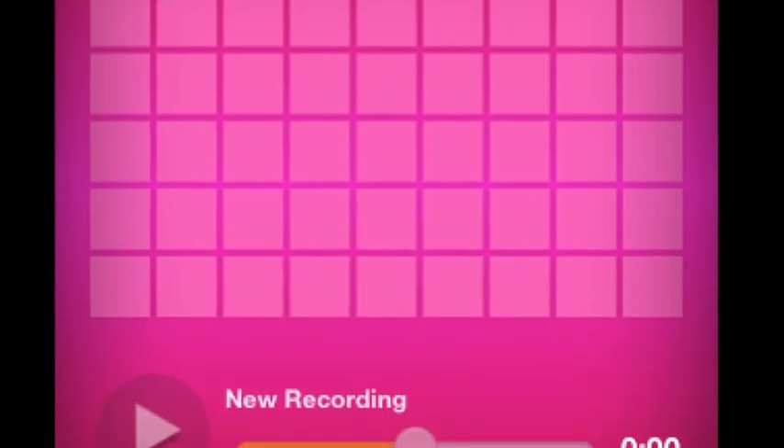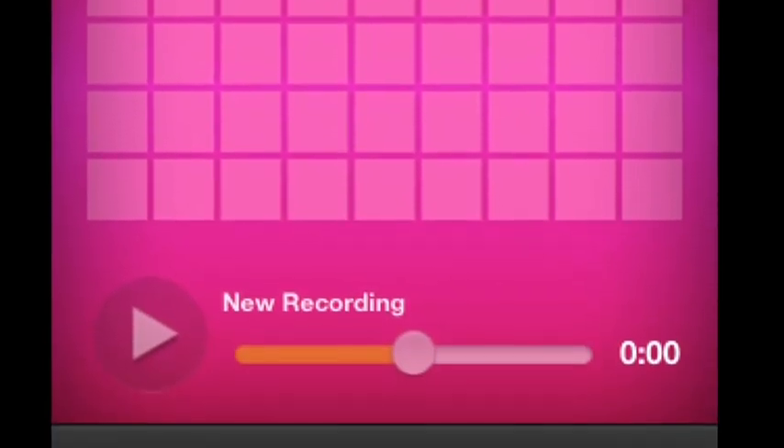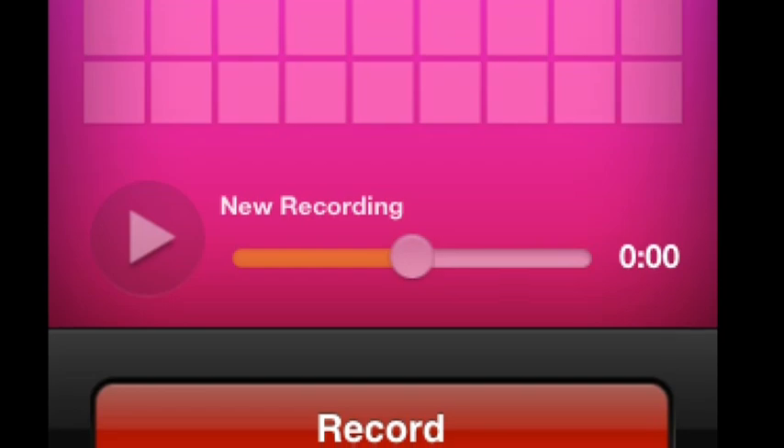We used Audioboo to share our learning about rocks, minerals, and soil. On Audioboo, we can record our voice so other people can hear our good learning and thinking.